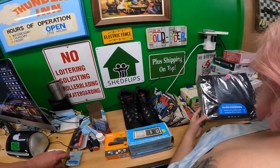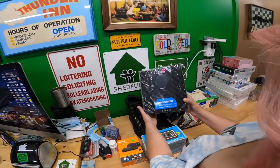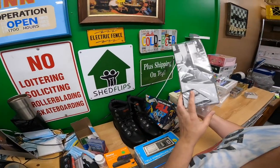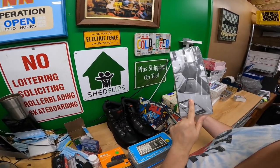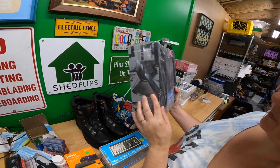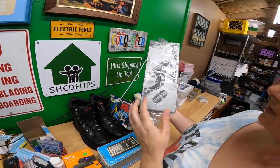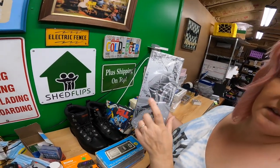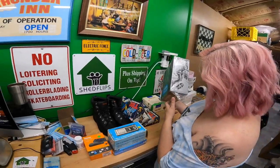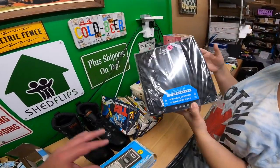We got a wireless speaker and subwoofer dock — a Boom Bot. The guy got it gifted to him and never opened it. You can put it on a little dock, wear it, or strap it on when you go skateboarding apparently. Paid five bucks for that.